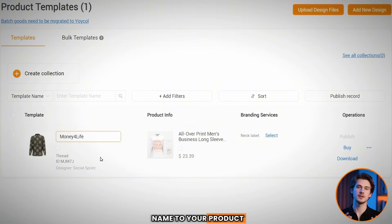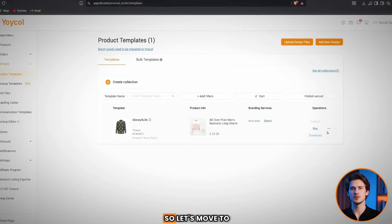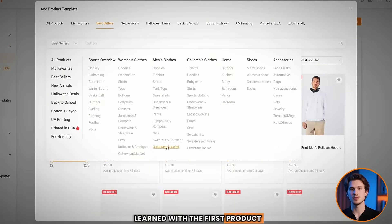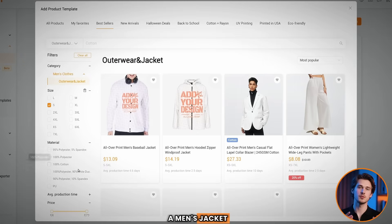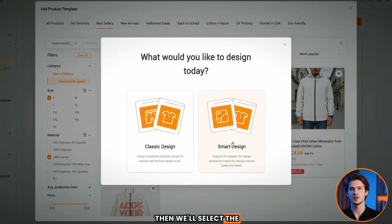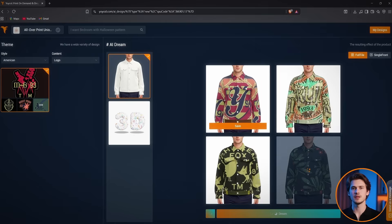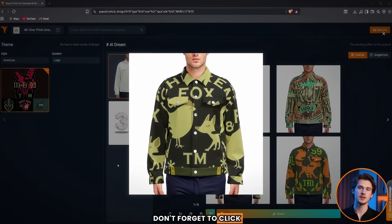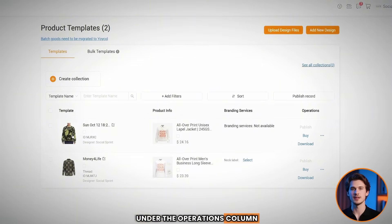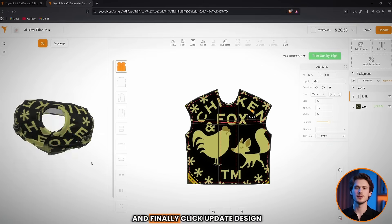Now let's move to the second method, which is smarter and powered by AI. Click the add design button and search for a product — I just got an idea to design a men's jacket, so I'll narrow the search by selecting size and material until I find the best option. Then select the smart design option. Explore the various design styles and elements to find the pattern you like, then select a pattern and a model and click 'dream' to automatically generate your design. Click save to keep your favorite design, and if you want more, just click dream again. Then go to 'My Designs' to edit your saved ones — under the operations column click more, then edit. You can use the 3D mock-up for a real-time preview and finally click update design.